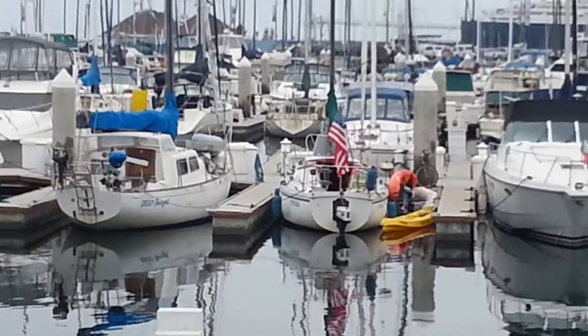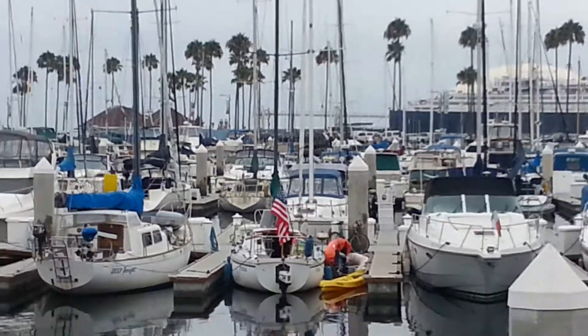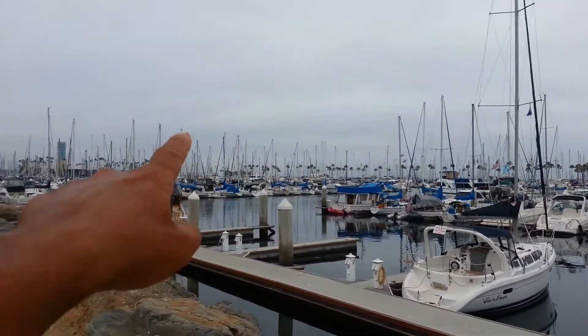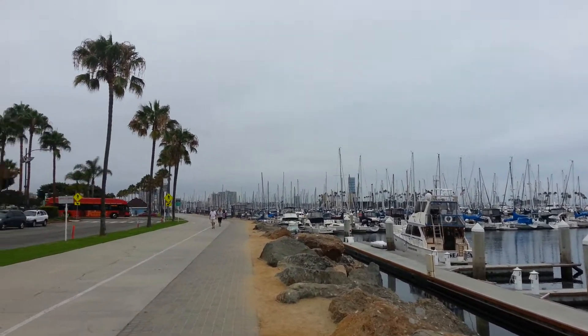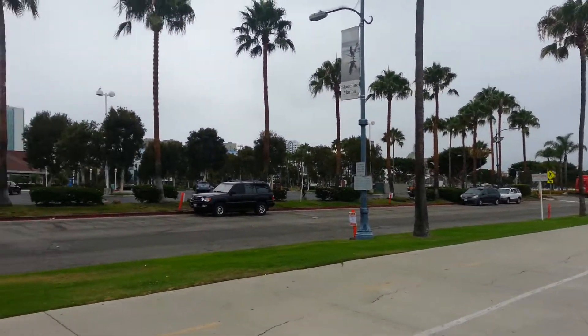Sorry about the shake. Orange kayak, bike, and the colors. So this is the rest of the marina — goes way down there. And then the public beach starts there and goes Long Beach forever.